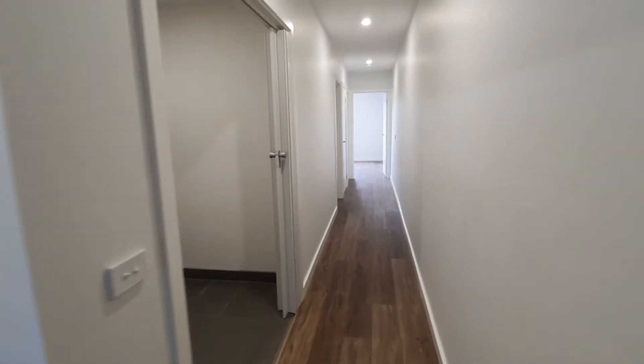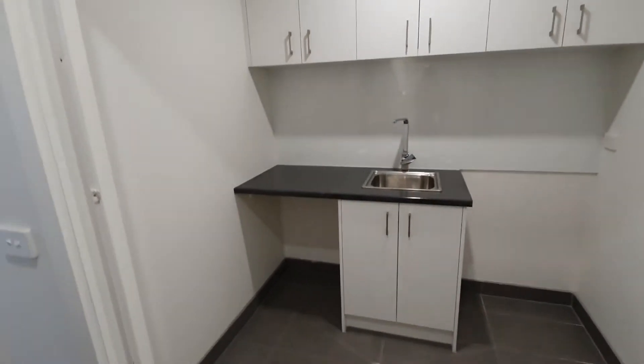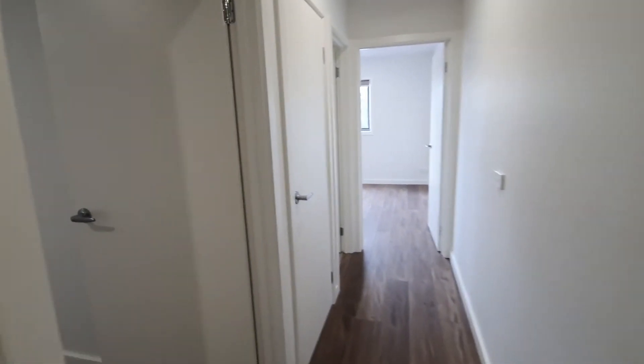Down the hall you'll find your euro laundry. Now to the bedrooms. Bedroom 2 with wall-to-wall floorboards and wardrobe.